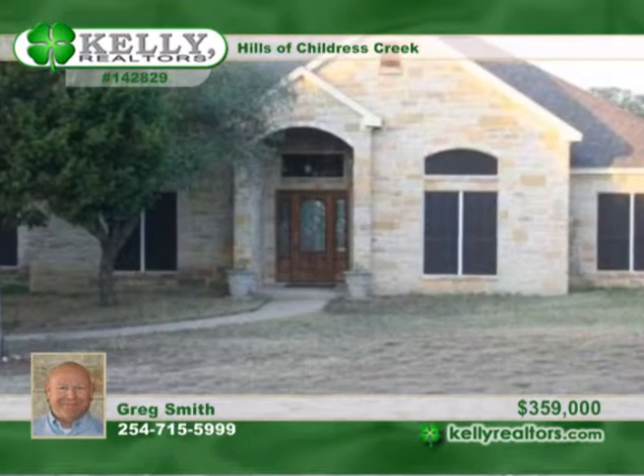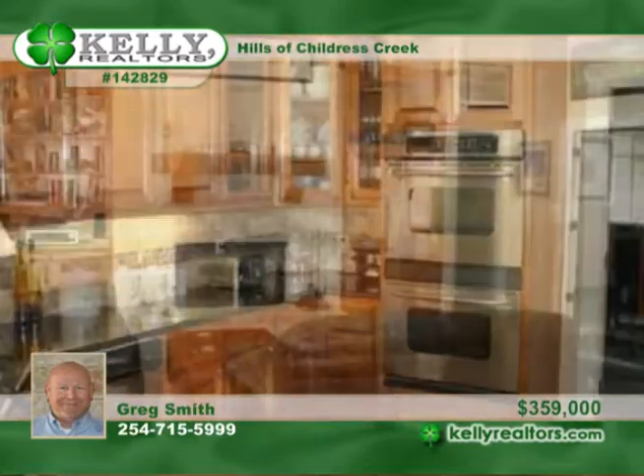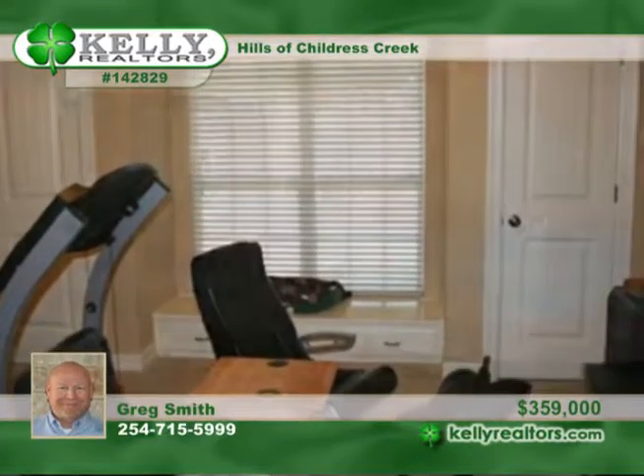Greg offers this beautiful custom home in Hills of Childress Creek on a 2.9 acre lot. It features an isolated master, great neutral color scheme, custom cabinets, built-in bookshelves, and desk in the kids' room.